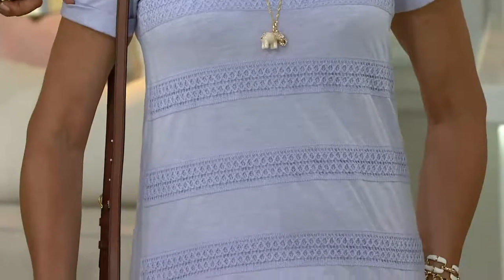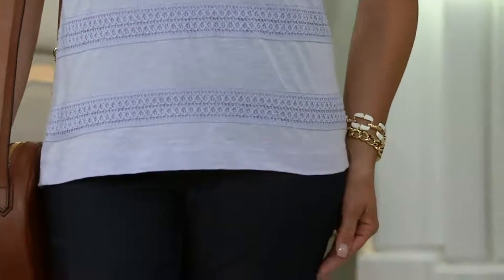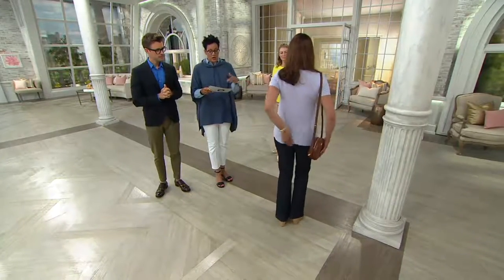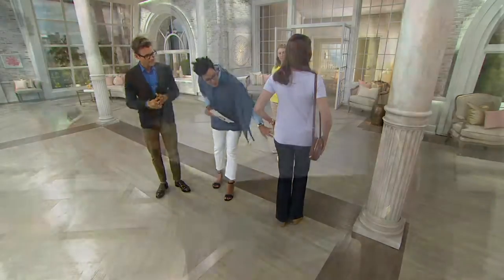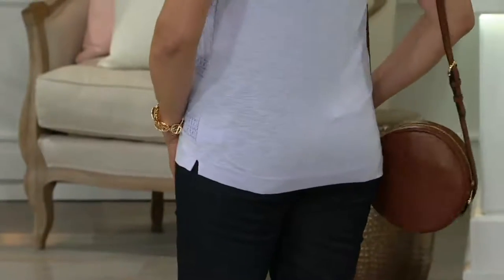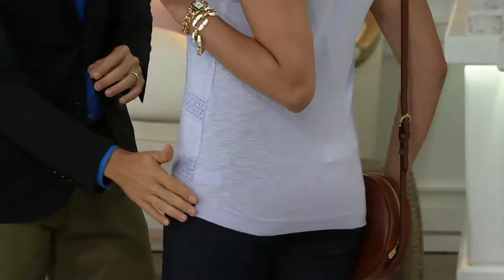The length on this: for the medium, we're looking at about 24 and a half inches, going up to about 28 and three-quarters. So it gives you almost full booty coverage. You also get a little side slit here for ease of movement.